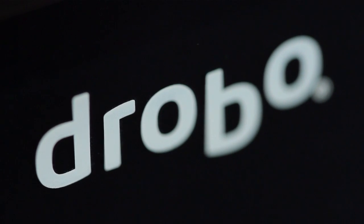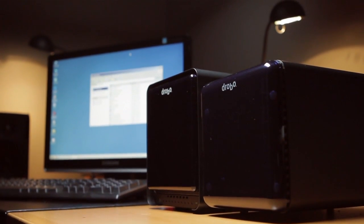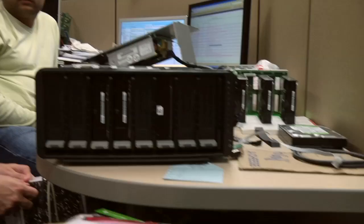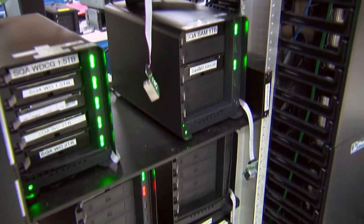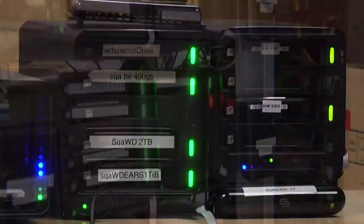It's the easiest to use storage by far. It's very affordable and it allows customers who are not tech savvy to have the most dependable repository for their important digital assets. The sole focus of everyone at Data Robotics is protecting your data and making sure the data that you put on your drives is going to be there tomorrow. We're as passionate about your data as you are.